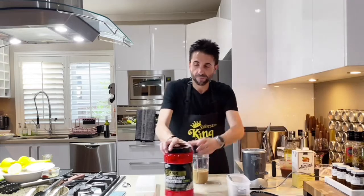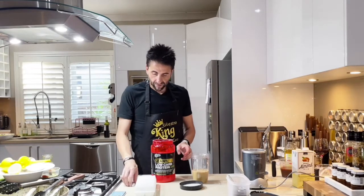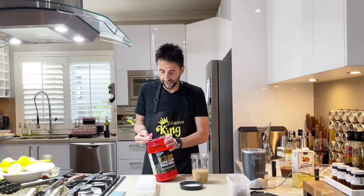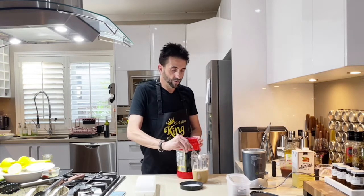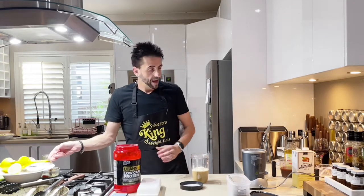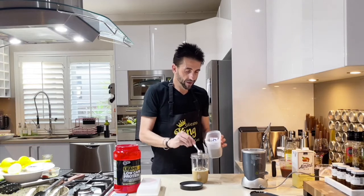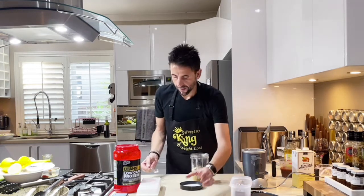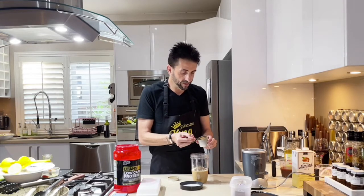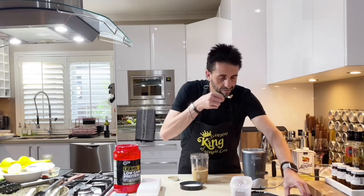Next, we need to add 2 tablespoons of flax seeds — 1, 2. And 2 teaspoons of cinnamon. I love cinnamon!